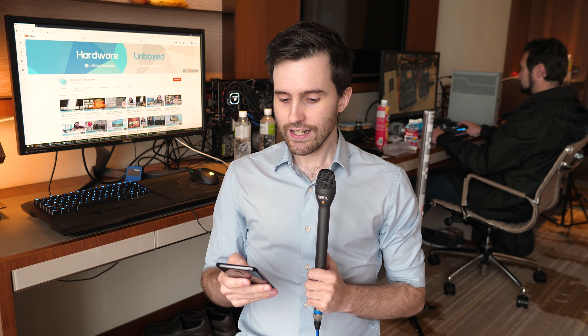Welcome back to Hardware Unboxed. Steve has already gone through all the excellent X570 motherboards and other cool things at the MSI booth, but there is more to check out at this year's Computex show from MSI, including a whole new range of monitors — many more monitors than I was expecting, actually — as well as a couple of interesting laptops. So let's start with the monitors, because I love my monitors.